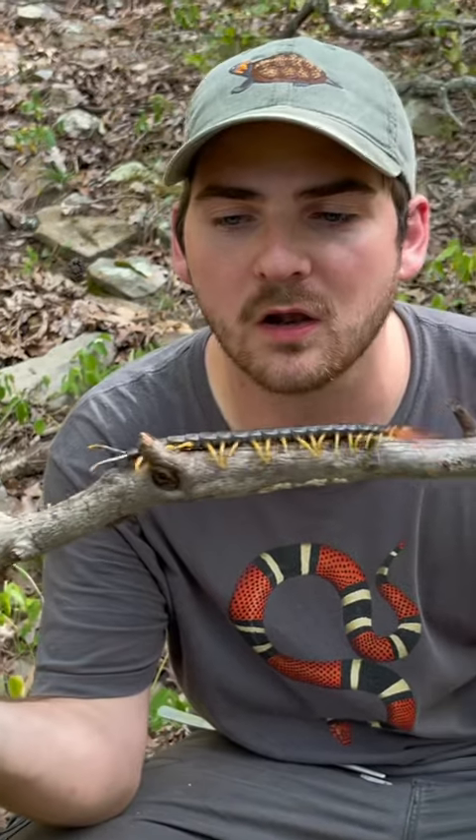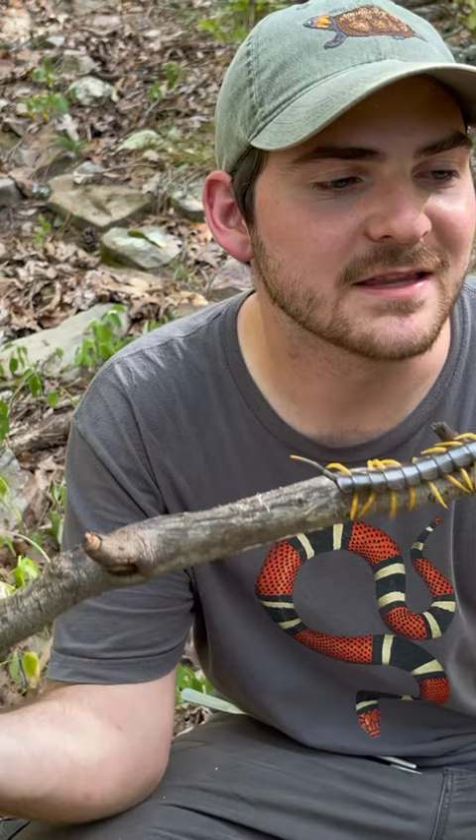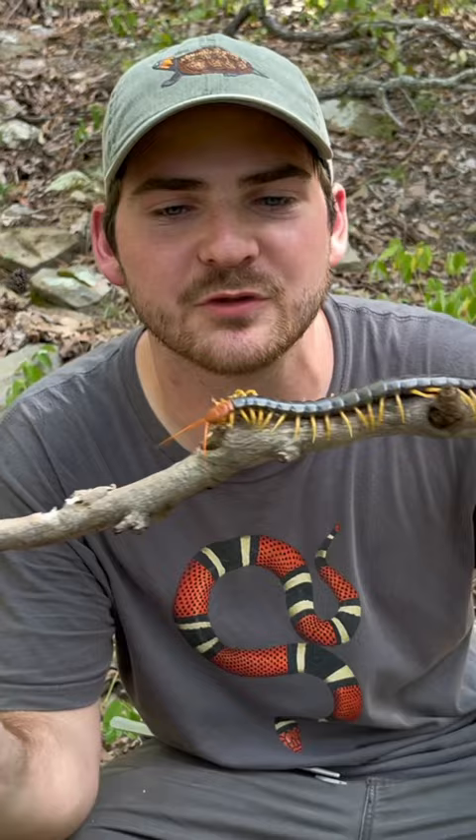Their eyes are very, very small and they have quite a few of them on either side of the head, but that is actually not their main mode of sensing. It's those antennae — that feeling sensation — which is really helpful because these animals spend a lot of their time underneath dark rocks and logs and hunting at night.